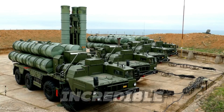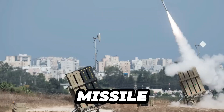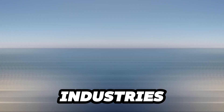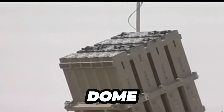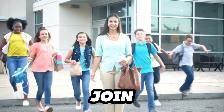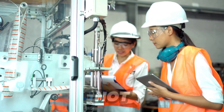Hello everyone! Today we're going to explore an incredible piece of modern defense technology: the Iron Dome. This system has been a pivotal game changer in missile defense, significantly transforming how nations protect civilians from a myriad of aerial threats. Developed by Rafael Advanced Defense Systems and Israel Aerospace Industries, the Iron Dome is renowned worldwide for its impressive capability to intercept and destroy short-range rockets and artillery shells.